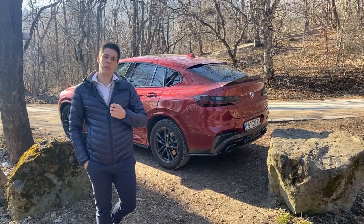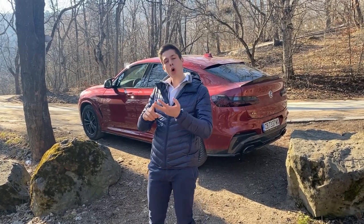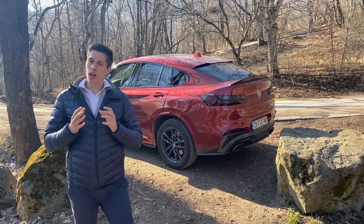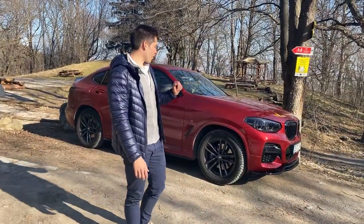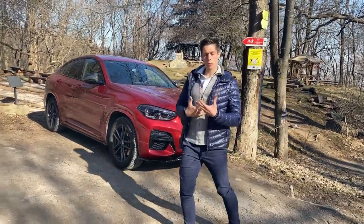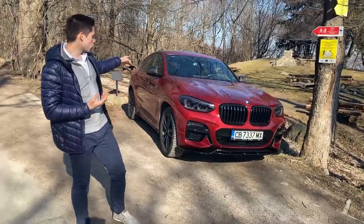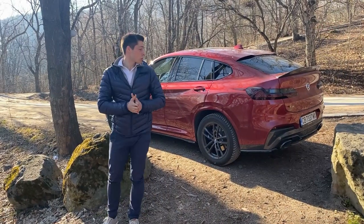The X4 F26 still managed to sell more than 200,000 units, which is a very good number. Then the new generation came — I think the new X4 looks very distinguishable and has a lot to offer in that saturated market. The new generation is longer, wider, taller, and 50 kilograms lighter. Originally the car comes with cerium gray elements for the mirror cups, intakes, and front kidney grills, but I've blacked those out along with the headlights and added carbon fiber and a front lip from Maxton Design.